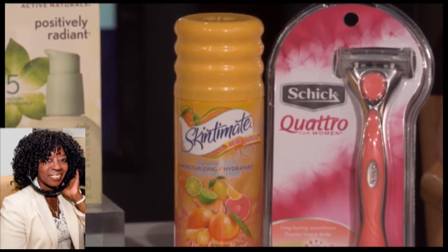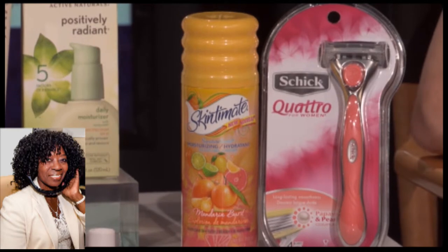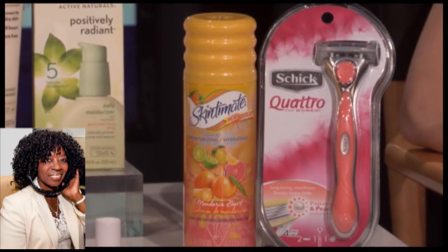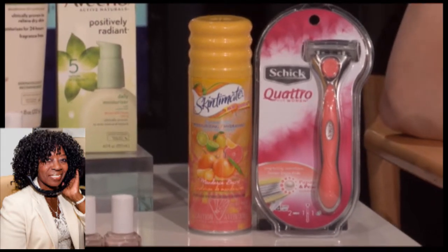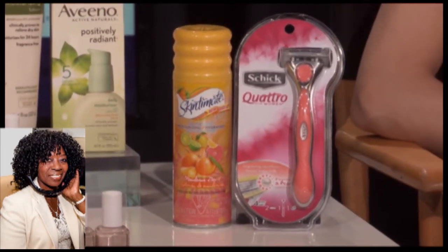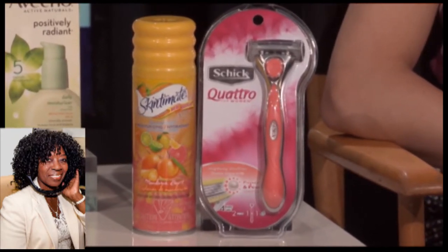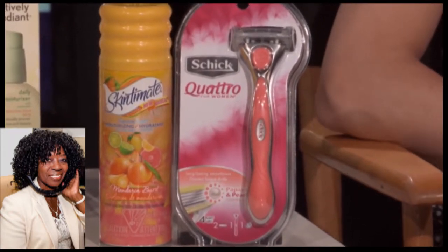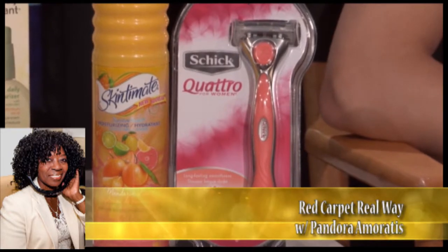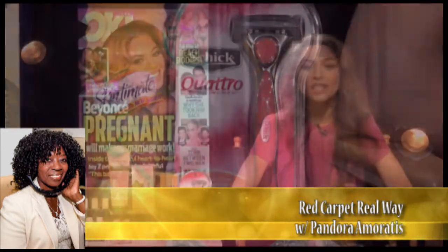I really love the Skintimate Mandarin Burst. It has a moisturizing formula of vitamin E and olive butter, really protects and nourishes your skin while shaving. It has a refreshing scent of mandarins, lemons, and limes. You should use it with Schick Quattro for Women razors — gives you such a smooth shave, you could actually maybe skip a day or two. It has a limited edition coral handle right now, so it's super pretty. What makes it so special is that it has four ultra-thin blades and two conditioning strips enriched with papaya and pearl complex. It also has a pivoting head that adjusts to all your curves and contours, giving you a really close, comfortable shave.